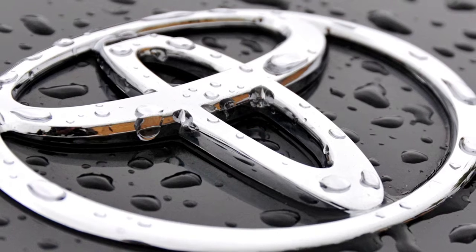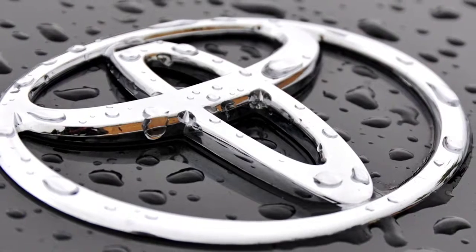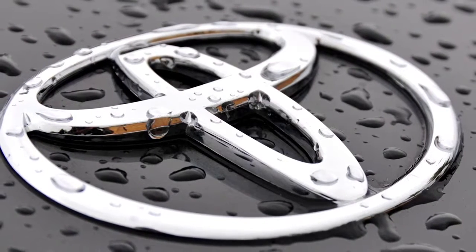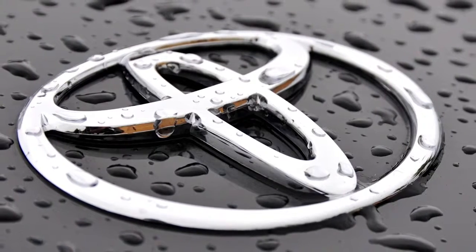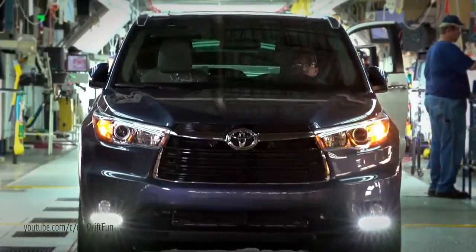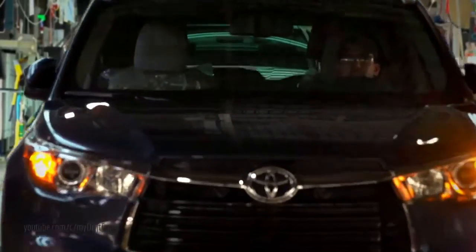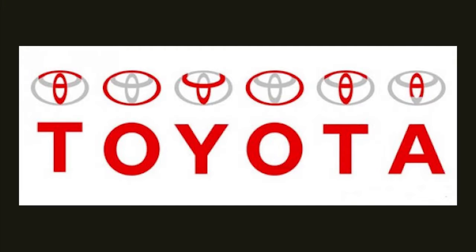Toyota. The three overlapping ellipses of Toyota's logo have a deeper meaning. The company's website reads: the Toyota ellipses symbolise the unification of the hearts of our customers and the hearts of Toyota products. The background space represents Toyota's technological advancements and the boundless opportunities ahead. Also, as you can see in the picture, the logo spells the brand name.